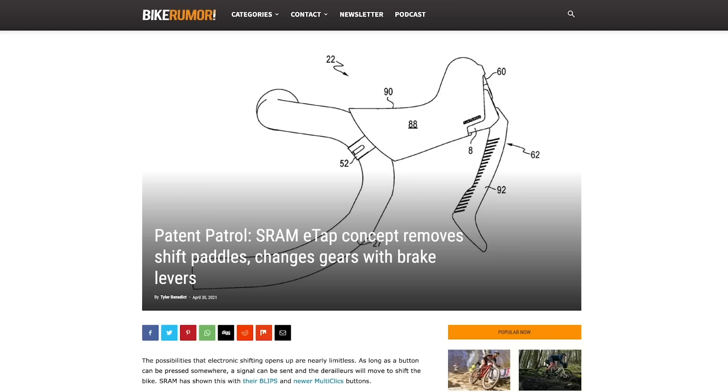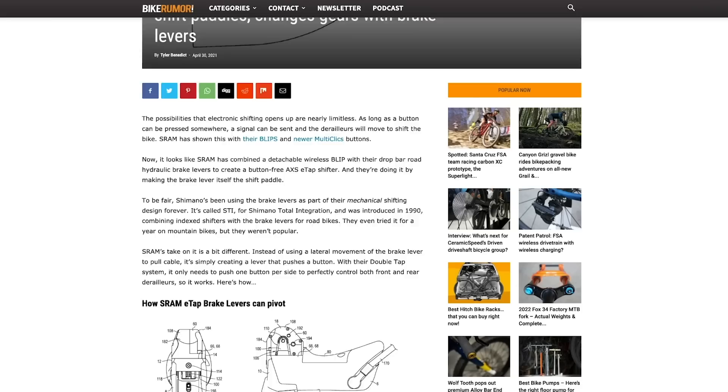Hot groupset tech: SRAM have launched a new patent for a lever design which uses a single blade and a dual pivot design. Instead of one pivoting point where the lever moves back towards the bar as you brake, they're looking at using that same blade lever to operate the gear shifter instead of a separate paddle. The key challenge is getting the pivot angles correct, because if they're not, you risk inadvertently shifting when braking or braking when shifting. If we do see this in future SRAM groupsets, it would make the lever far more compact with just a single blade design.